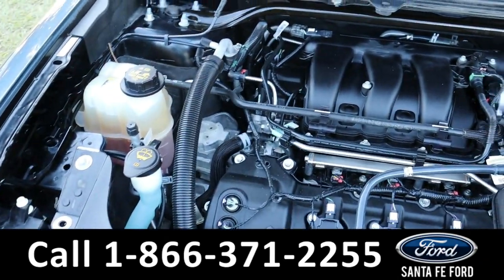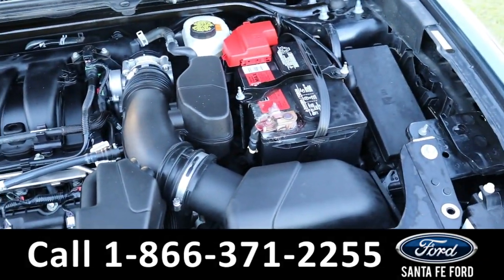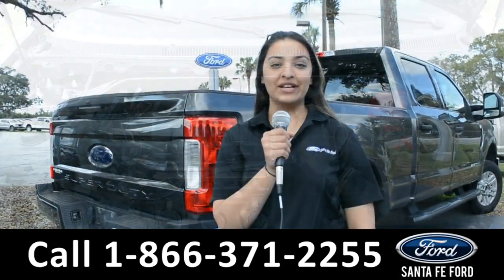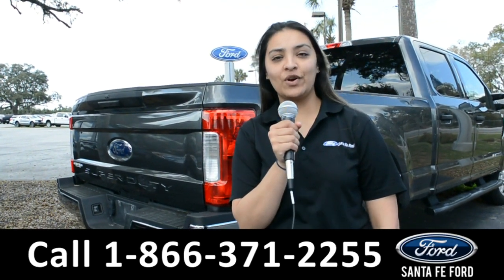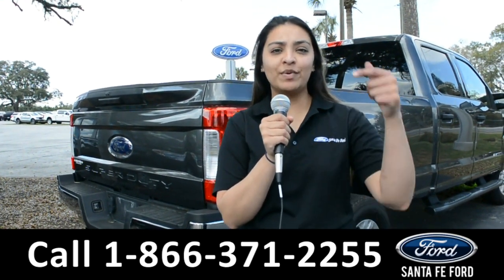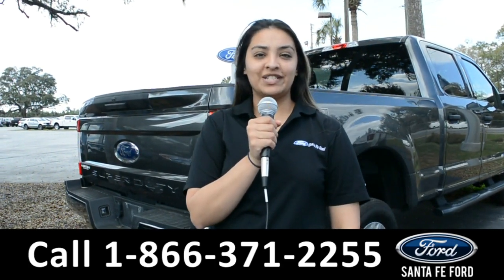Under the hood is a 3.5 liter V6 engine. For more information about this vehicle you can visit us online at SantafeFord.com, or you can call us at the number below. Again, this is Cassandra — thanks for watching.